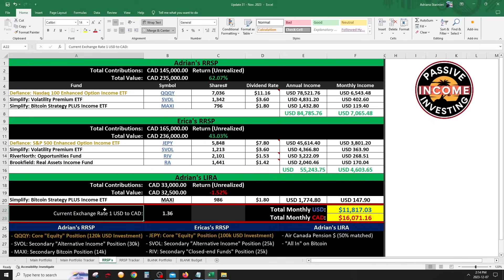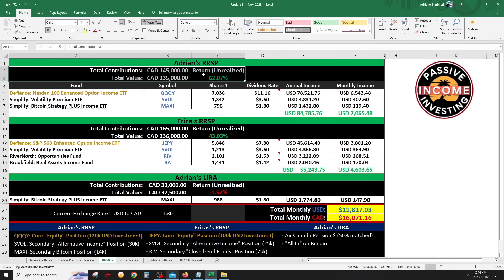To track performance when dripping and not withdrawing, what matters is: how much did you actually put in versus what is it worth now. This is my total contributions per account — I won't be contributing anymore as a non-resident. The $145K, $165K, and $33K contributions should stay fixed, but the values should gradually rise over time through DRIP, and that's where returns will show month over month.